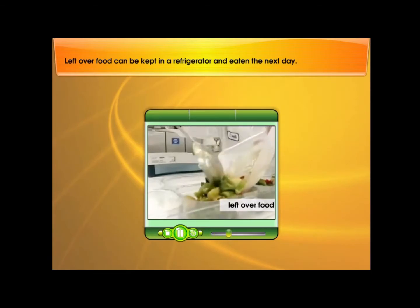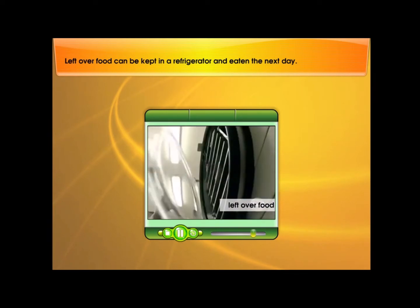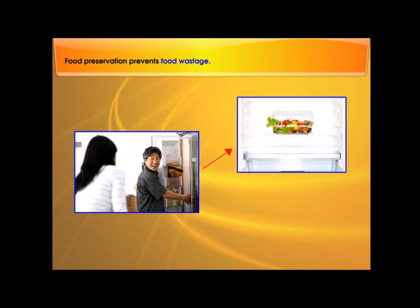Leftover food can be kept in the refrigerator and eaten the next day. Food preservation prevents food wastage.